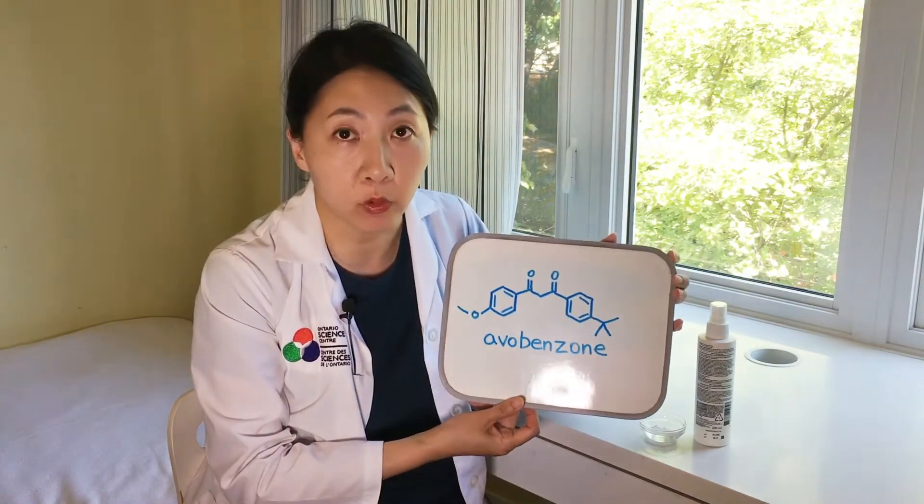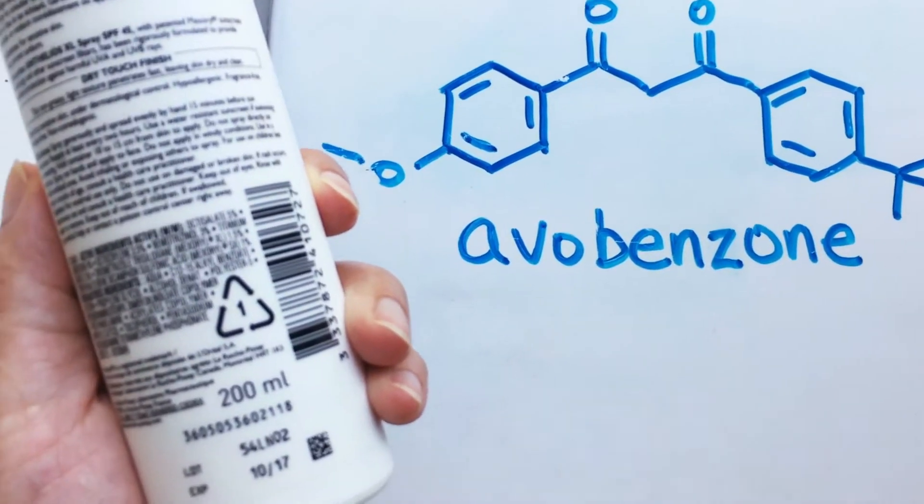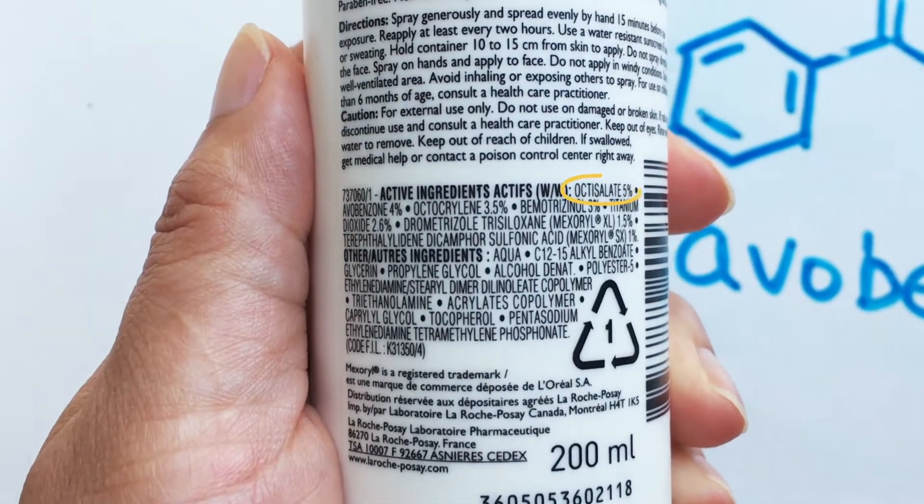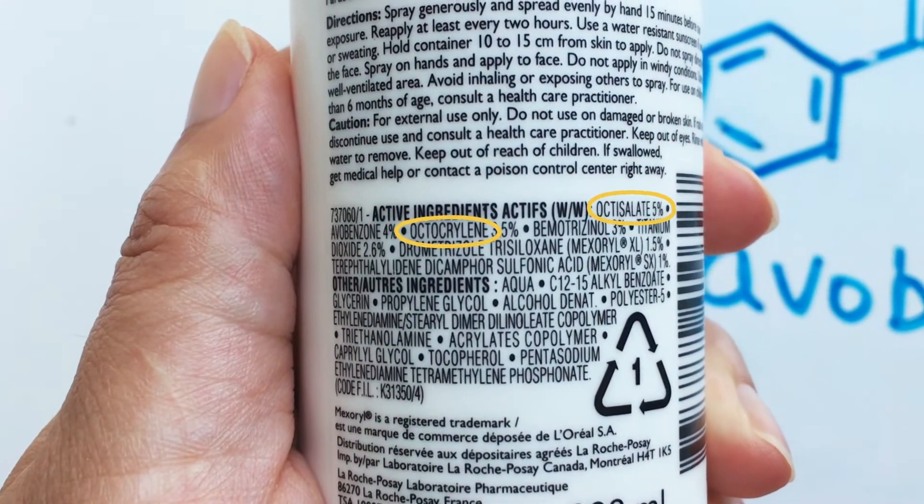One option for sun protection is to use a sunscreen. Now there's two types of sunscreen ingredients that are available. The first group of ingredients are the synthetic organic chemicals. These are human-made carbon-based chemicals that have the ability to absorb the energy of incoming ultraviolet radiation and disperse it in the form of infrared radiation, also known as heat energy. Here's an example here. This is avobenzone and we can find it here in this sunscreen spray, along with some other synthetic organic chemicals like octosalate and octocrylene.